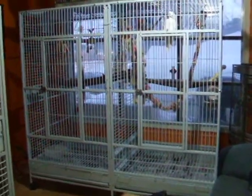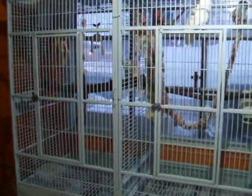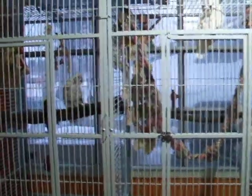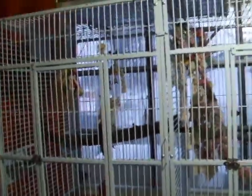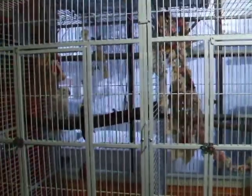This is our new cage for the umbrella cockatoos — just moved them all into it yesterday. It's a big huge macaw-sized cage with a divider in the middle.